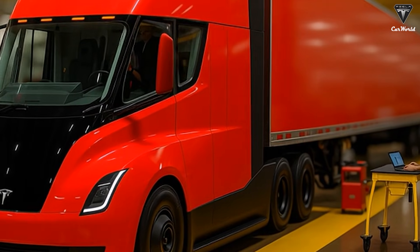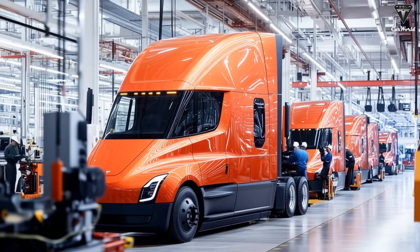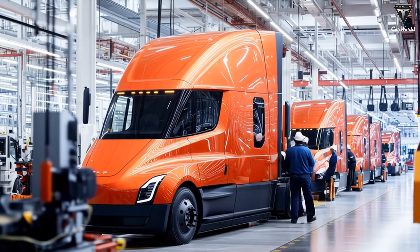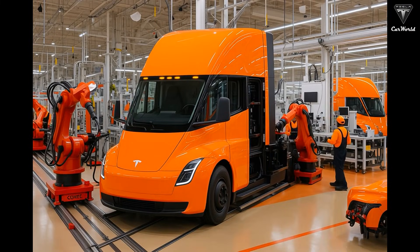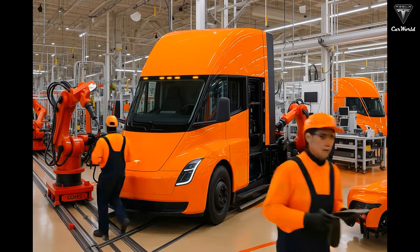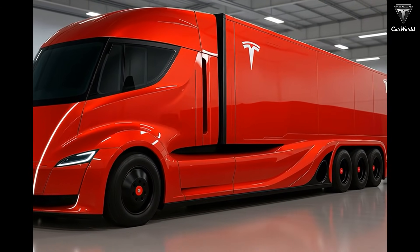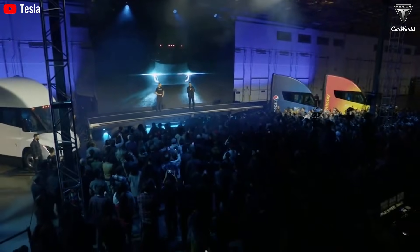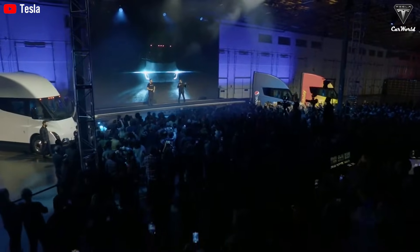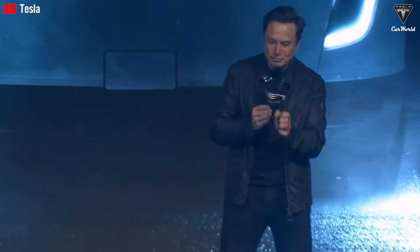Compared to the first generation, the original Semi was a promise. The second-generation Semi is a weapon built for mass deployment. In an industry where margins are thin, downtime is costly, and efficiency determines survival, that distinction is everything. Key upgrades include Model Y-inspired headlights with improved efficiency, increased payload capacity, energy consumption of approximately 1.7 kilowatt-hours per mile — around 15% more efficient than the previous Semi — and a platform designed from the ground up for autonomous driving.